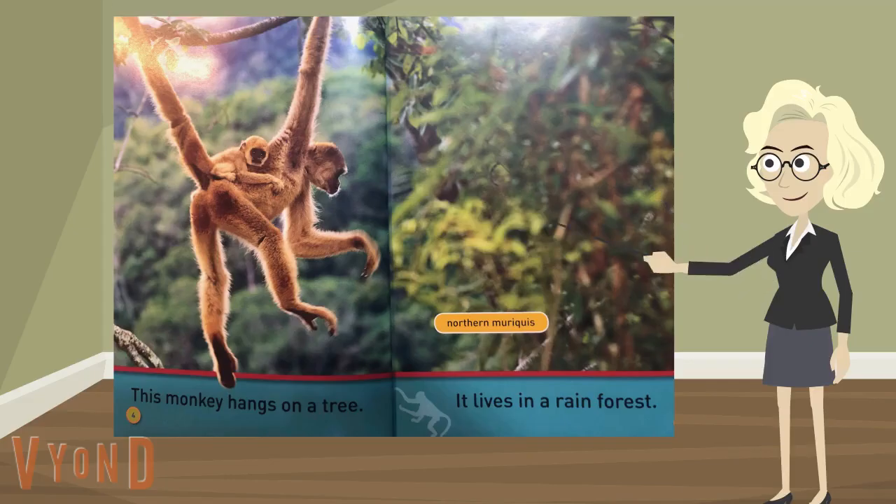Let's look at pages 4 and 5 in Hang on Monkey. Let's study the page, remembering that this one page — any one page — can make us smarter about the topic, about monkeys.